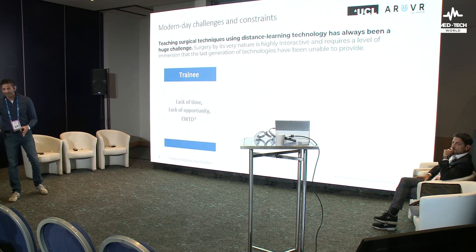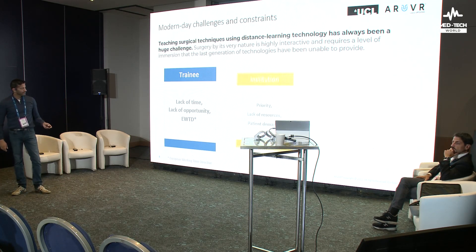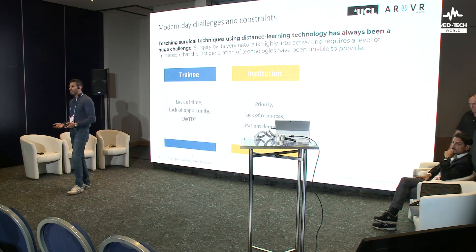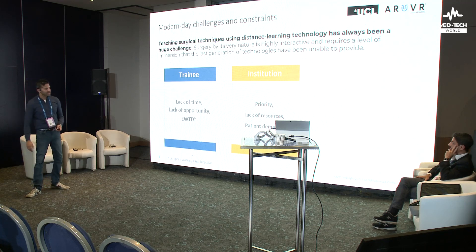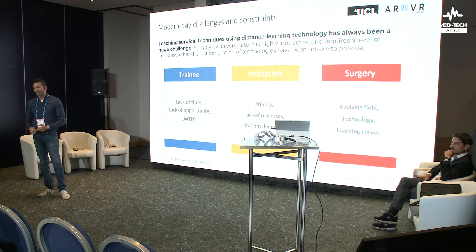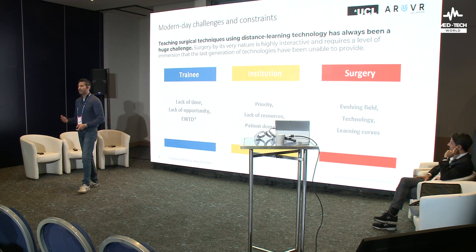We used to spend thousands of man hours — more than pilots — to become surgeons. But we've now dropped that down to a third of what it was 40 years ago. The institution itself is not too bothered about whether you're trained or not. They have a backlog of millions of cases and lack of resources. And patients want their treatment done by the most experienced person — they don't want a trainee practicing on them. So these are current modern-day demands, and surgery itself is an evolving field.